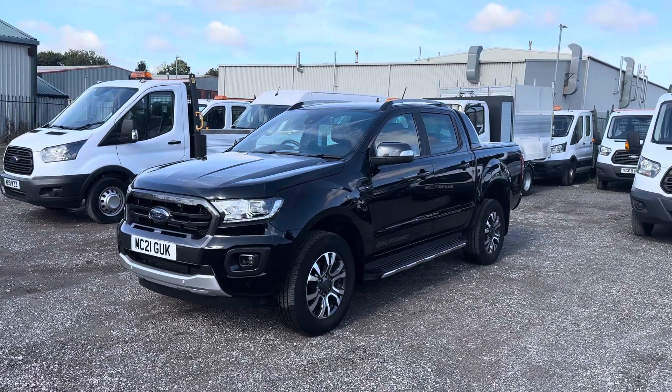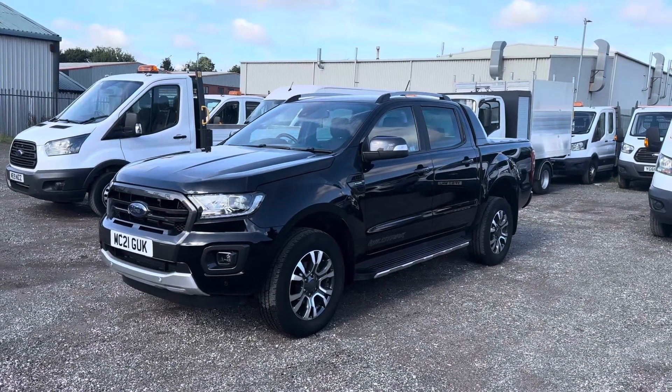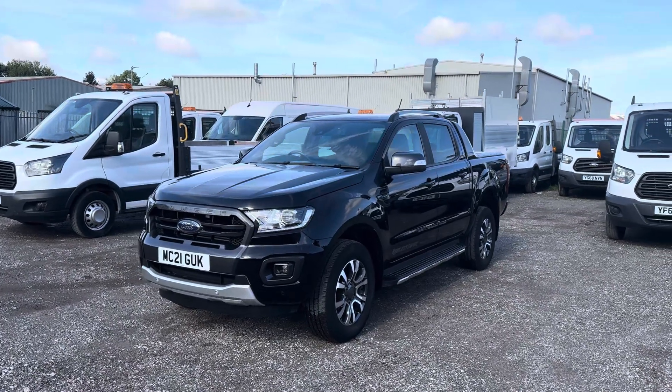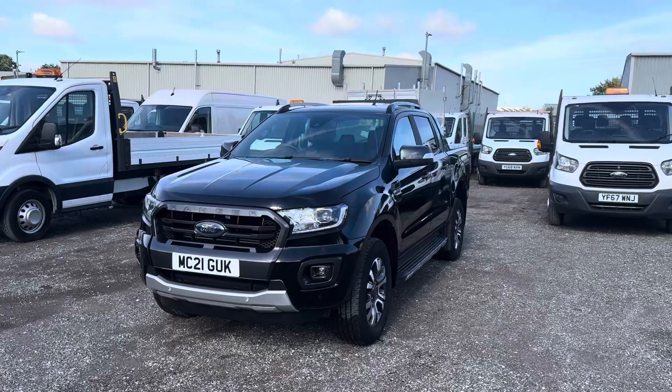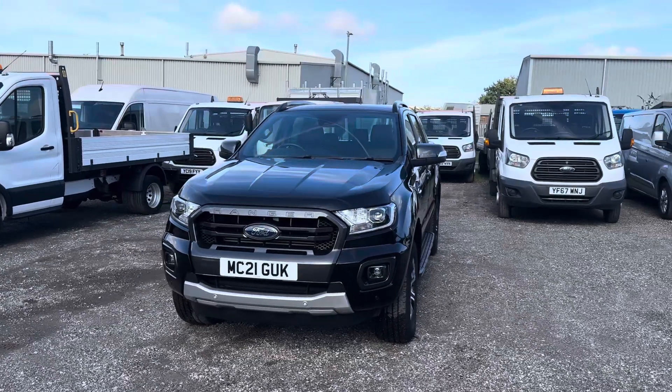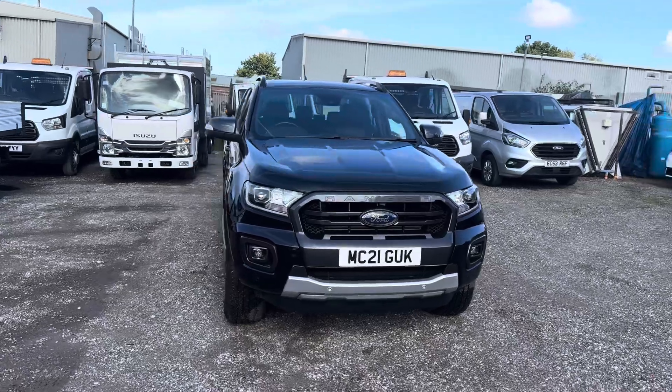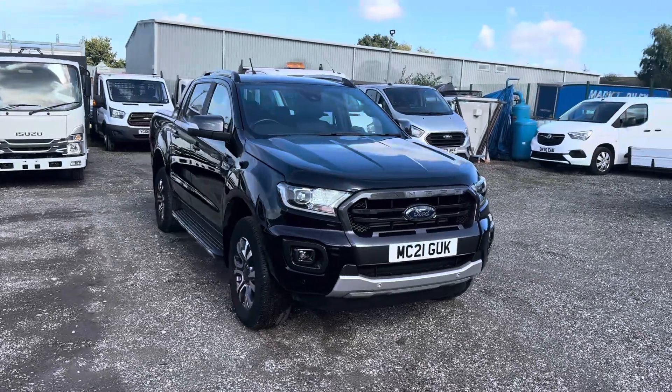Good afternoon, hope you're all having a good Monday. This is Sam from Sambatch Truck and Van, introducing our newest piece of stock. We're selling this on behalf of one of our customers — this is their 21 plate Ford Ranger in black, and it's a Wildtrack.